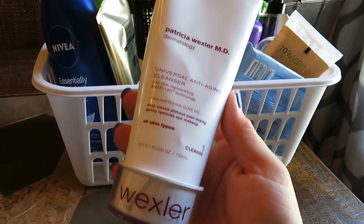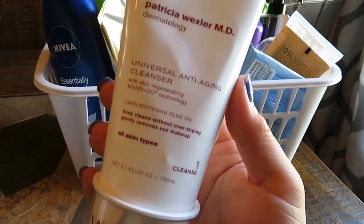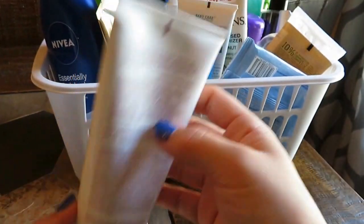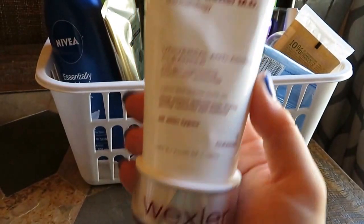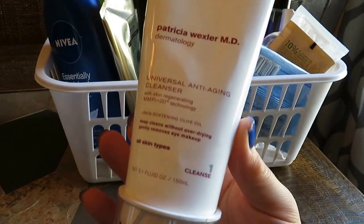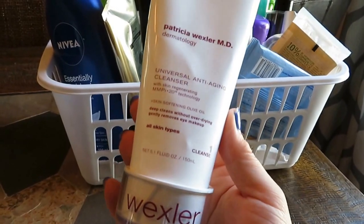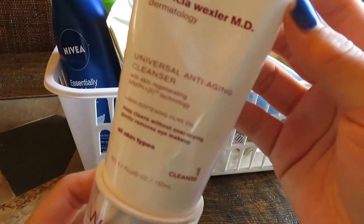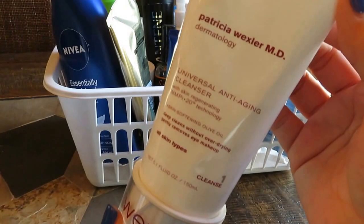Moving along, this was a scrub I was gifted. The brand is Wexler, and they sell it at Bath and Body Works. This is the Universal Anti-Aging Cleanser. It was really good — price-wise I think it's between $16 and $20, but I know Bath and Body Works puts things on sale. I wouldn't run out and purchase it, but I thoroughly enjoyed it when I used it and thought it was really good. In case you've ever been curious about this product at Bath and Body Works, it was really, really good.